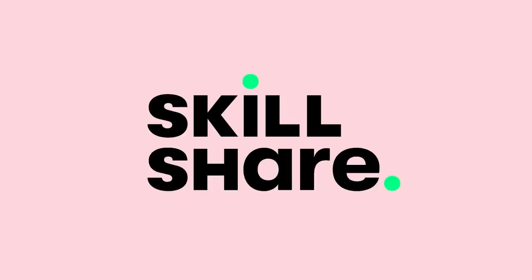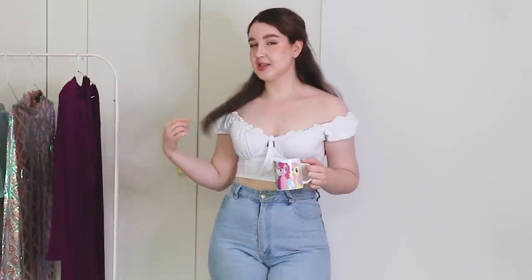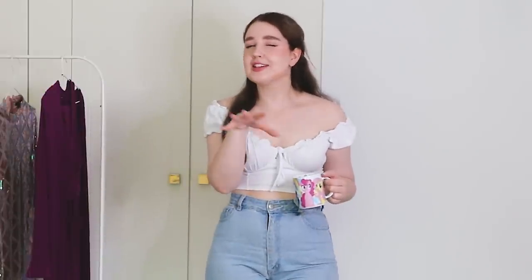Thanks to Skillshare for sponsoring this video. I just looked in the mirror before I started filming and I honestly cannot tell if my look today is giving Cottagecore Princess Bride vibes or stock image of a youth counsellor at a Christian camp vibes, but I'm kind of going to settle somewhere in the middle and just say it's Yassified Horse Girl.